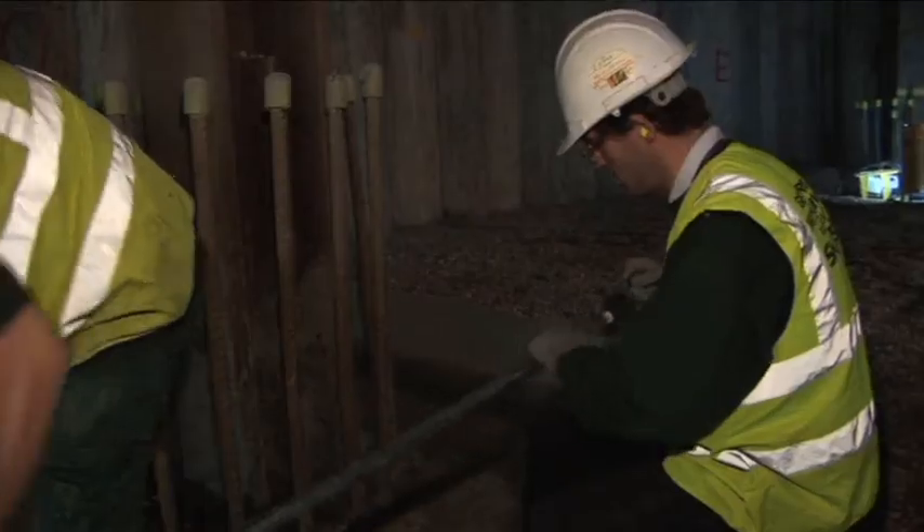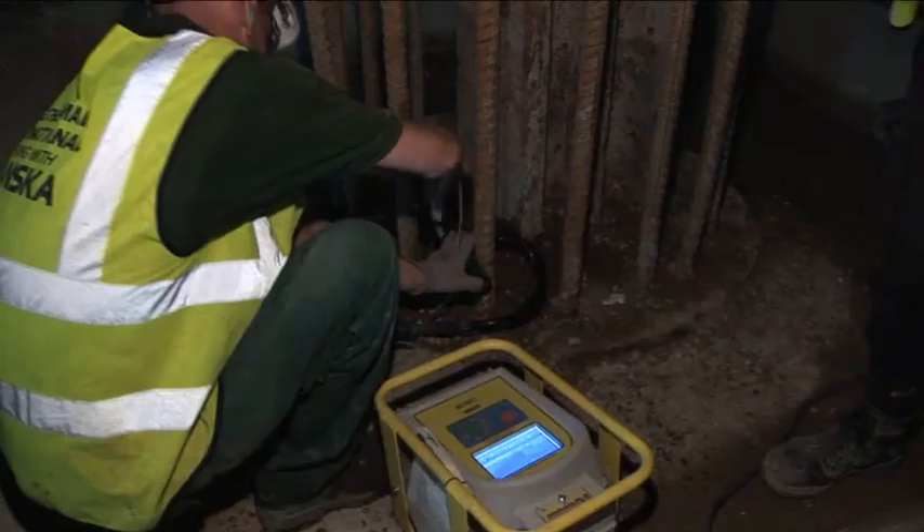They're connecting up the pipework by the process of electrofusion, which involves putting it together, taking a barcode reading off the fitting, and basically just fusing the joint together.